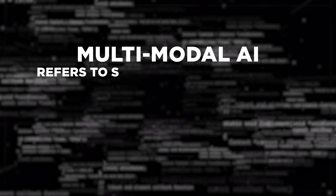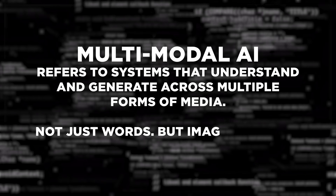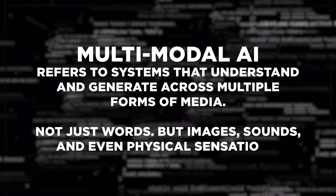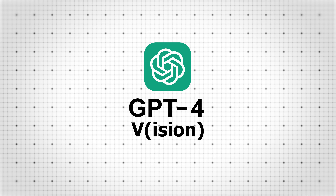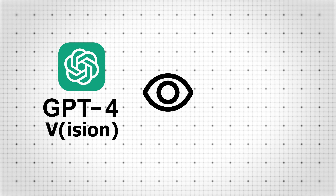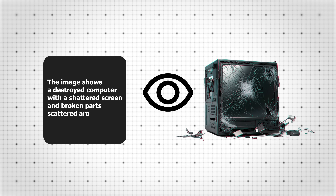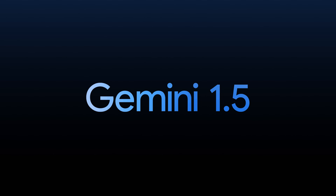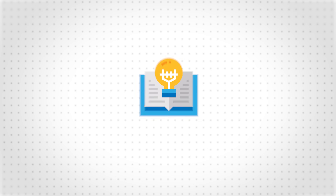Multimodal AI refers to systems that understand and generate multiple forms of media — not just words, but images, sounds, and even physical sensations. Take OpenAI's GPT-4 with vision: GPT-4V can look at a photo of a chart and explain it in words, or describe what's going wrong in a picture of a broken machine. Another example is Google's Gemini 1.5, which can take a 1,500-page PDF, a diagram, and a video and combine them into one insight. It understands all of them.